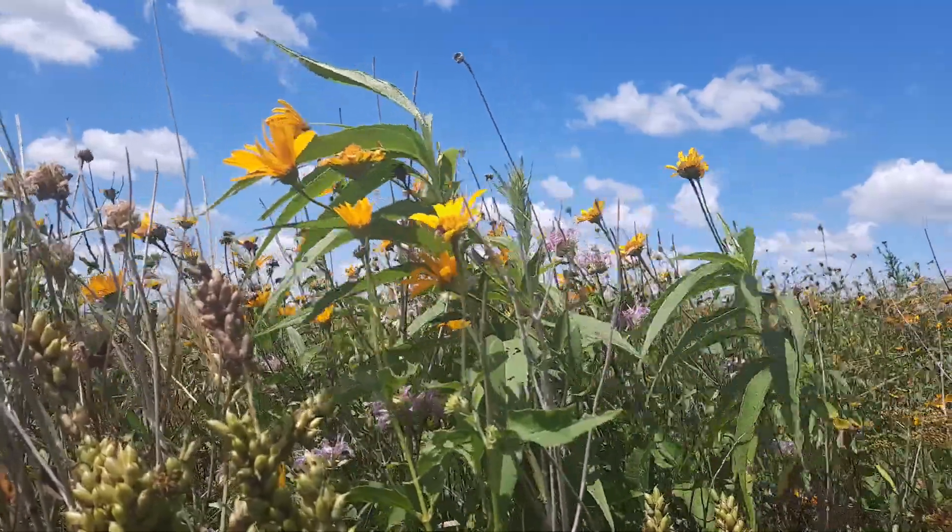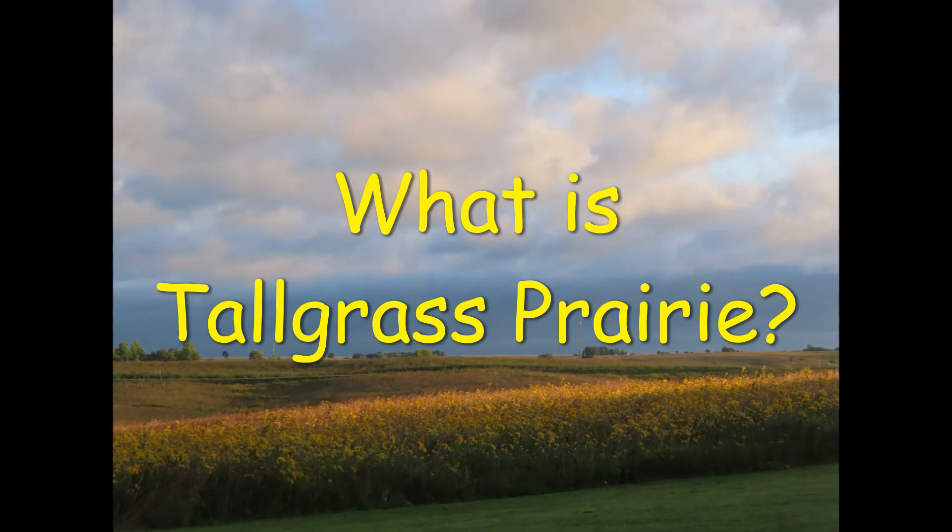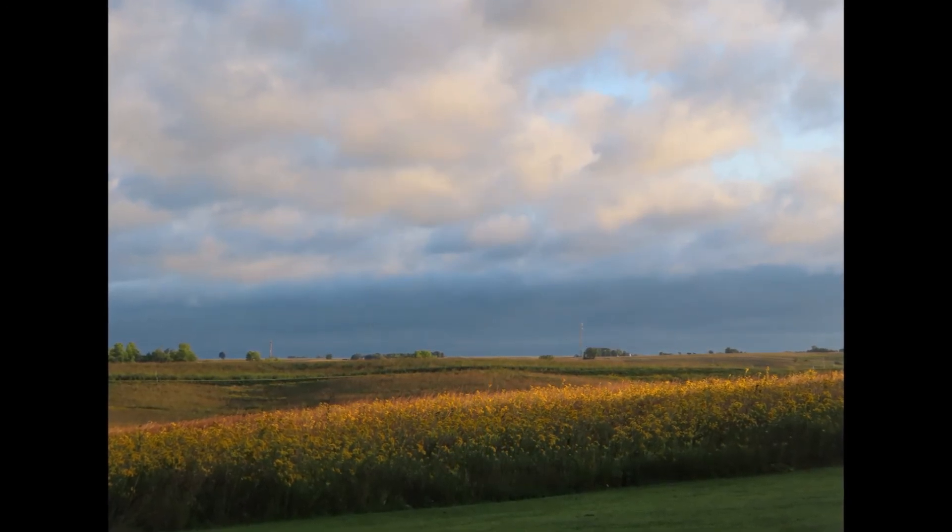At Neal Smith National Wildlife Refuge, we're all about Tallgrass Prairie, but what exactly is it? Today, let's peek at the prairie and explore why it's important.